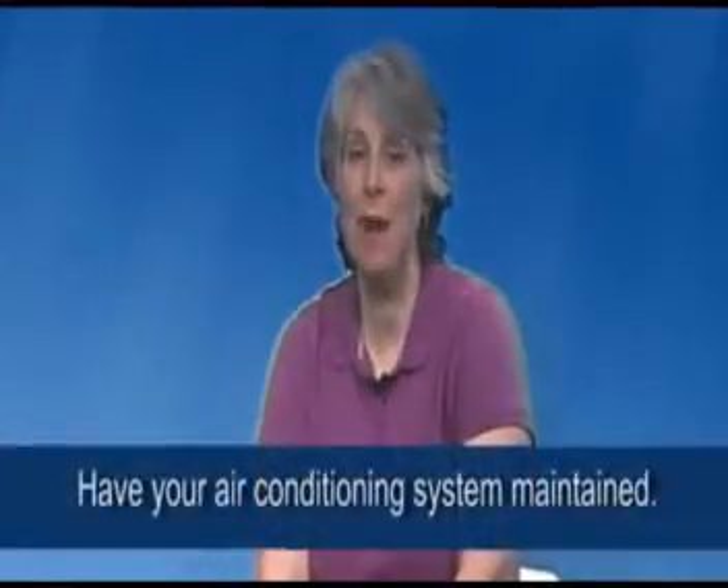It's time to have your air conditioning system maintained by a professional company like us. Manufacturers recommend that you get your system checked and maintained at least once per year to save money on your electric bills.